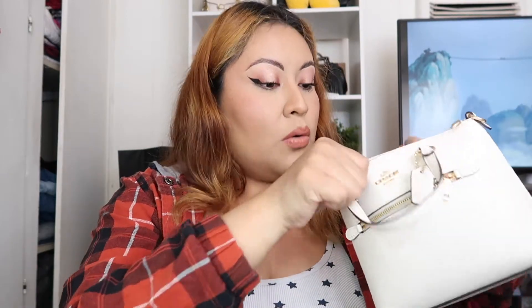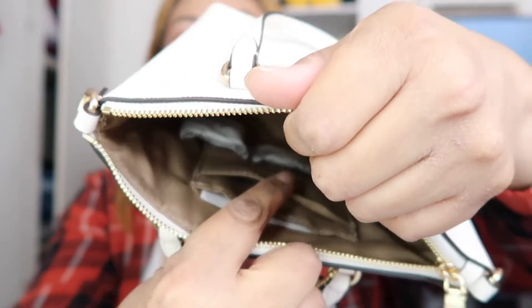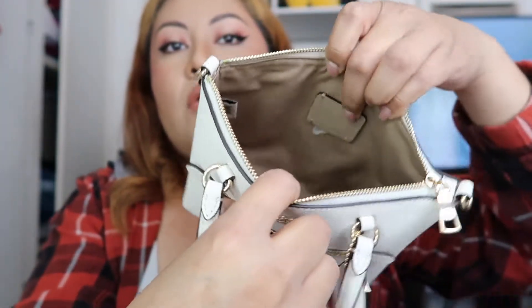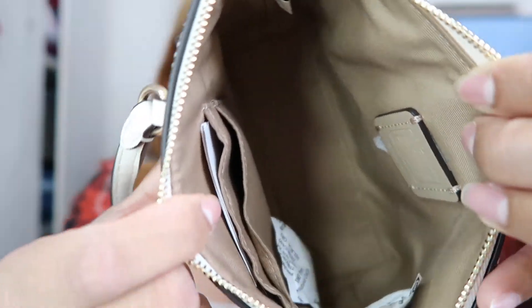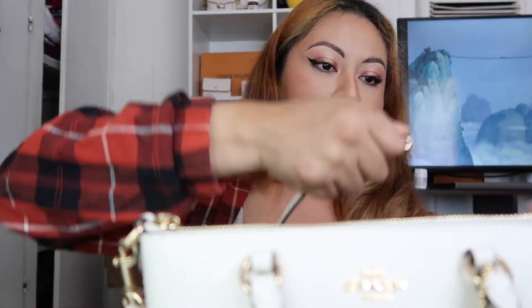The inside is pretty basic, actually similar to the wristlet — it comes with two little card slots and a little freshness sachet. There's a beautiful Coach logo on the inside. It's actually more spacious than I expected. I'm going to close it up and go ahead and attach the strap — attaching one ring here and the other one here.